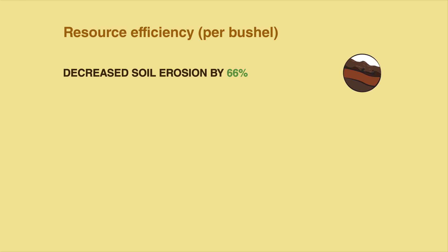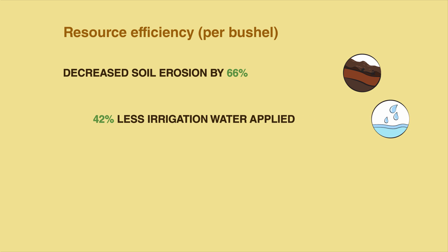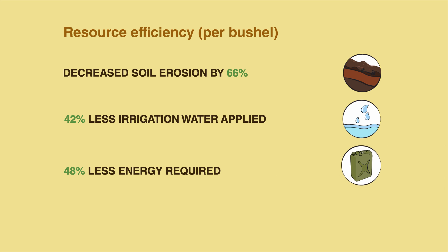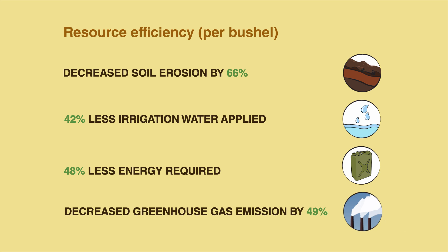This has resulted in major improvements since 1980: decreased soil erosion by 66%, and an overall improvement for every tonne of soy cultivated — 42% less irrigation water applied, 48% less energy required, and decreased greenhouse gas emissions by 49%.